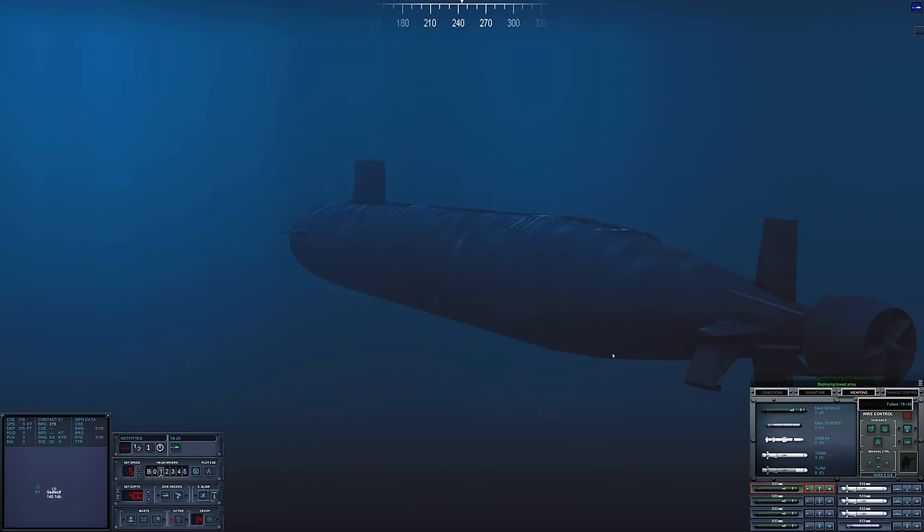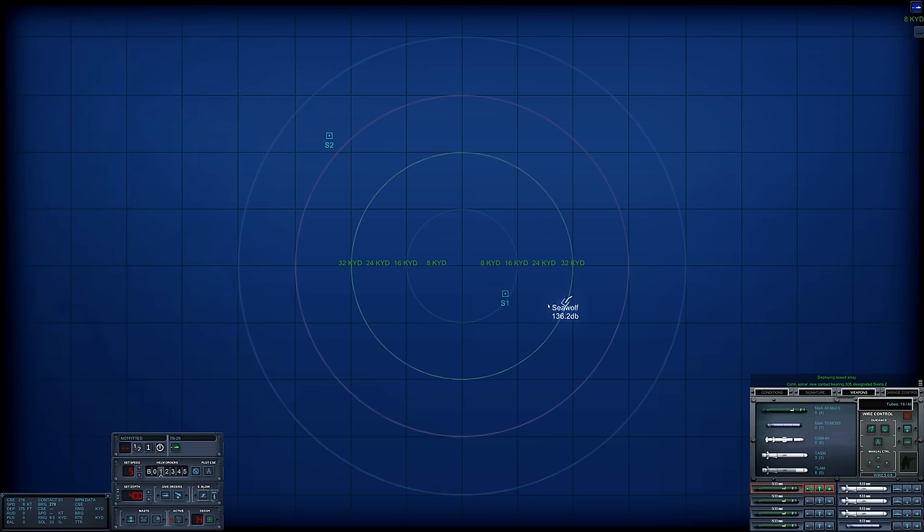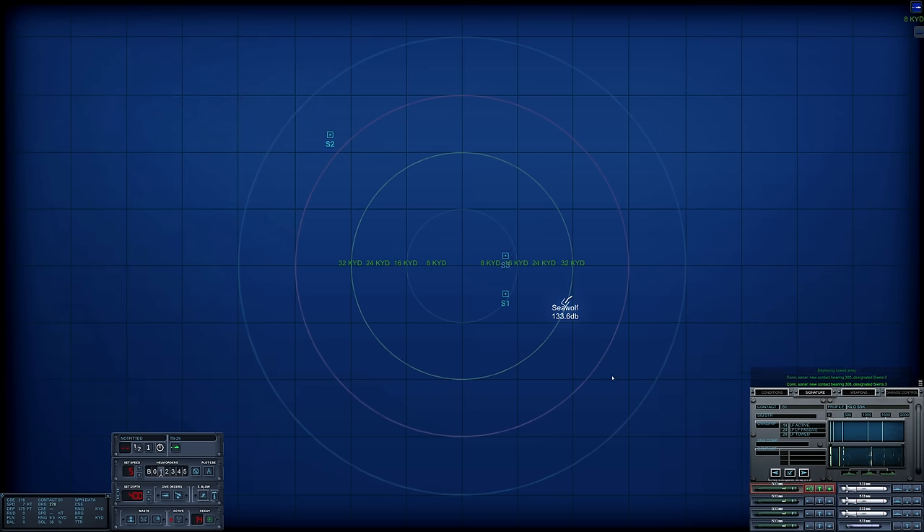Hopefully there is only one sub out here. And of course there would not be just one - we have two. So I'm firing at least two torpedoes today. We could disengage - contact bearing 308, designated Sierra 3. It is possible that not all of these contacts are submerged contacts. I have a feeling this is a freighter or a trawler or something.